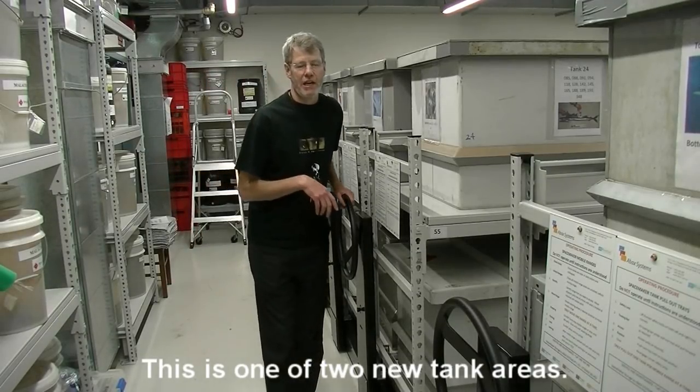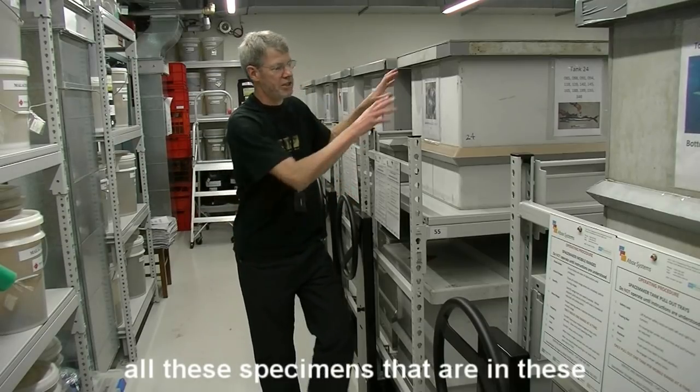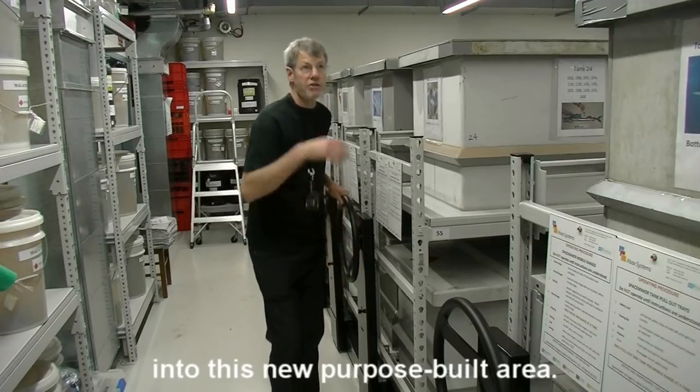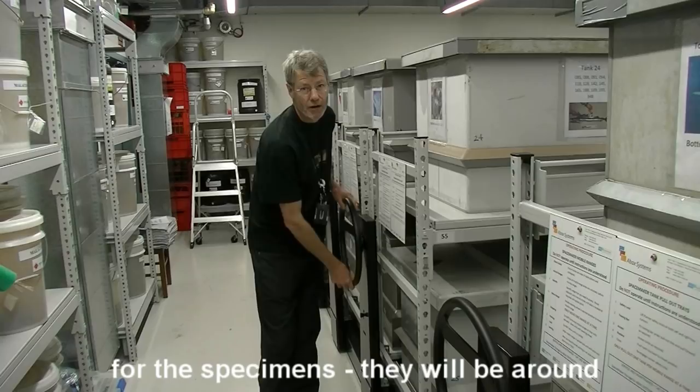This is one of the two new tank areas. Early in 2013 we moved all these specimens that are in these large, great tanks out of an old building into this new purpose-built area. It's air conditioned, which is much, much better for the specimens.